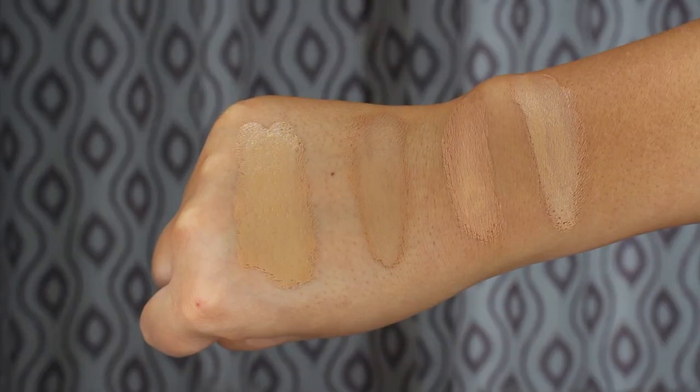Both foundations are supposed to be a matte finish. The Bobbi Brown Foundation has 30 shades — the shade I selected is Natural, which is number 4. The Laura Mercier Foundation has fewer shades, only 20. In that one I'm in shade 3N2, which is the shade Honey. So just doing a shade comparison between some of the foundations I typically use.